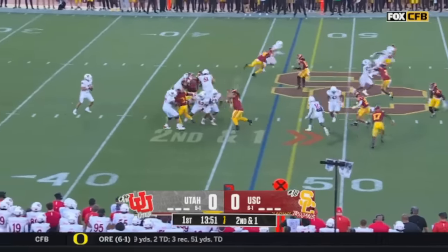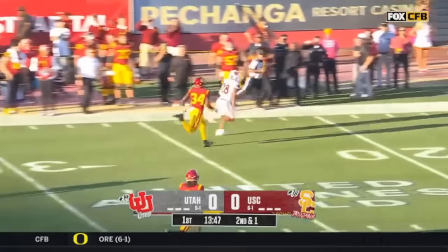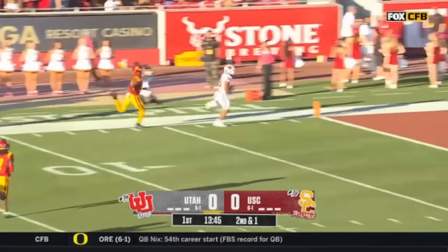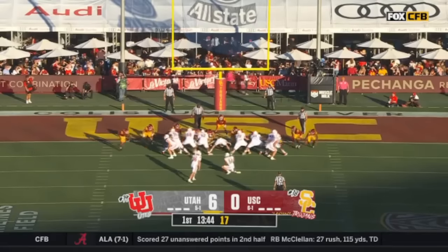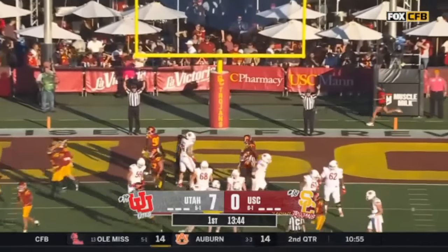A bunch of Wildcats last week against Cal, and Barnes looks his direction. It is Vakie out of the backfield! Sione Vakie! Same concept, a vertical challenge. This time he nailed it, and Vakie took it the distance.